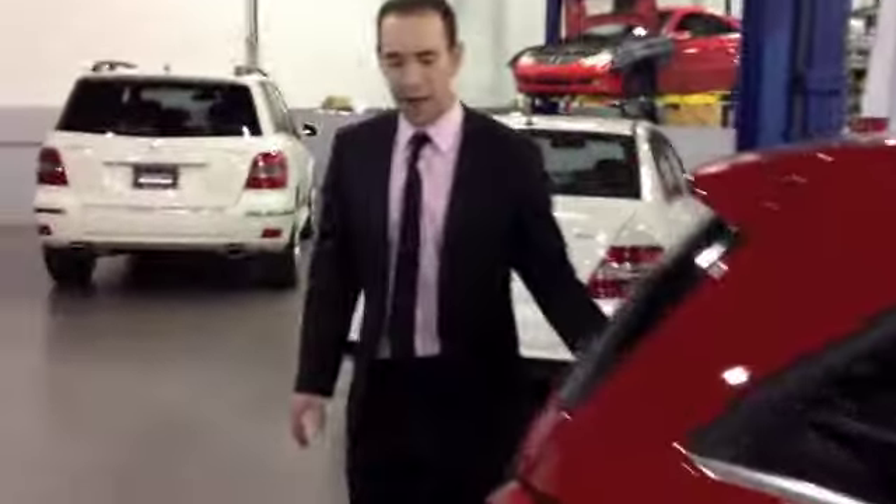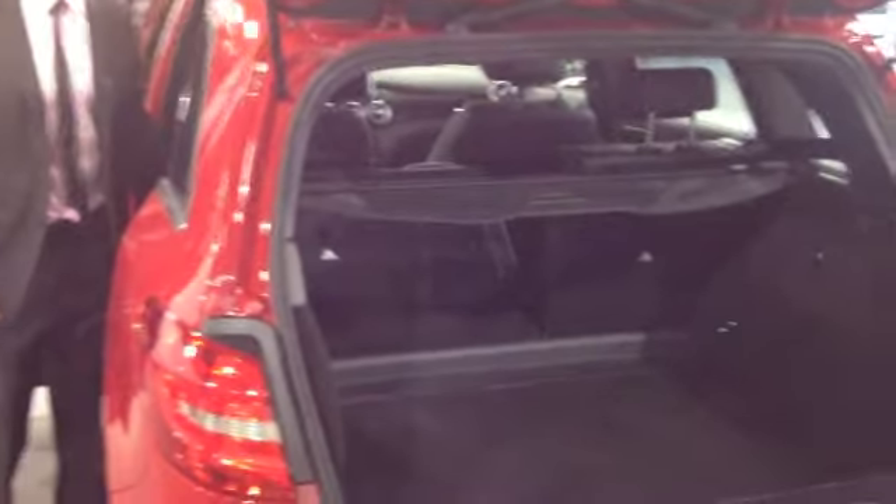If we come around to the back here, there's very generous spacing in the trunk. As you can see, the seats fold down very easily to give you even more space.